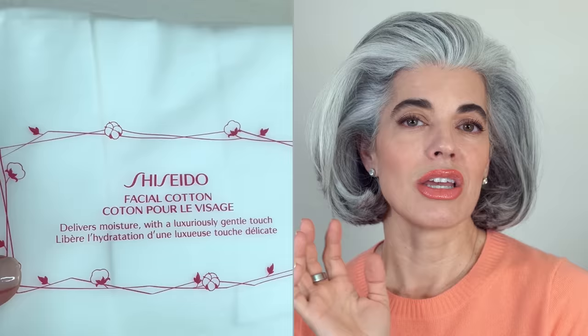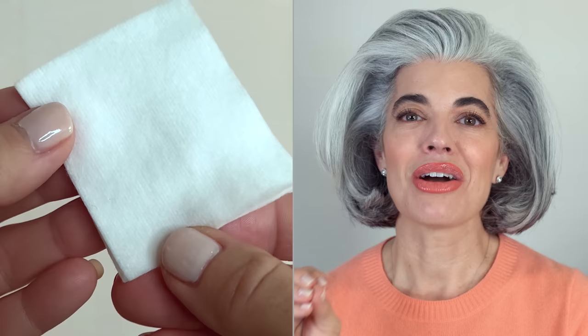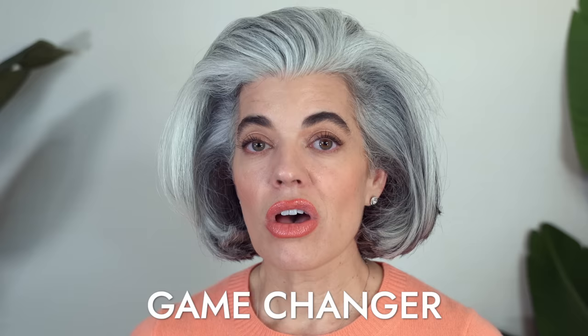The Sephora sale came along and I saw Shiseido had their cotton. I thought, should I really buy this? I mean, I'm buying cotton — it's a little bit pricier — but I went for it. I was blown away. I've been using scratchy bulk cotton, and now I'm using something so luxurious. I looked forward to my routines again. It is such a game changer. I also tried the Chanel cotton and was very disappointed — it didn't seem as fluffy and soft and beautiful as the Shiseido. Save yourself and just buy the Shiseido.